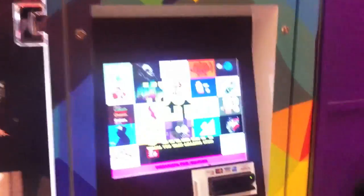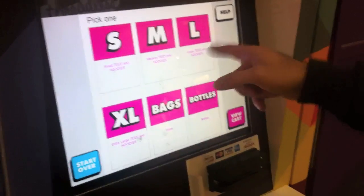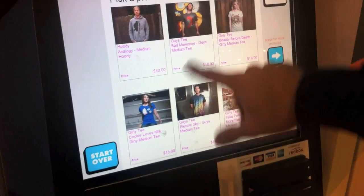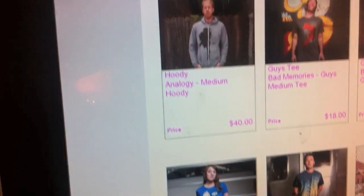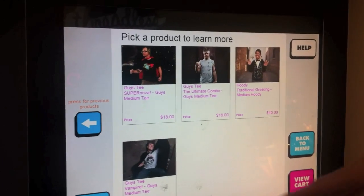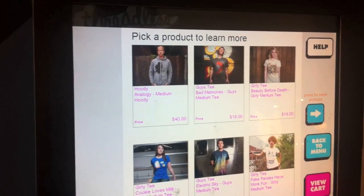As you can see, it says 'Do not touch the screen unless you want awesome stuff,' and of course we want awesome stuff, so let's touch it. It looks like you can choose from hoodies, tees, totes, and select your size. Relatively simple — choose medium, and it shows you which designs are in stock. Looks like they have a hoodie and a couple shirts. Some girls' designs as well. Not a ton of selection, but definitely some of their more popular classic designs that Threadless is best known for.